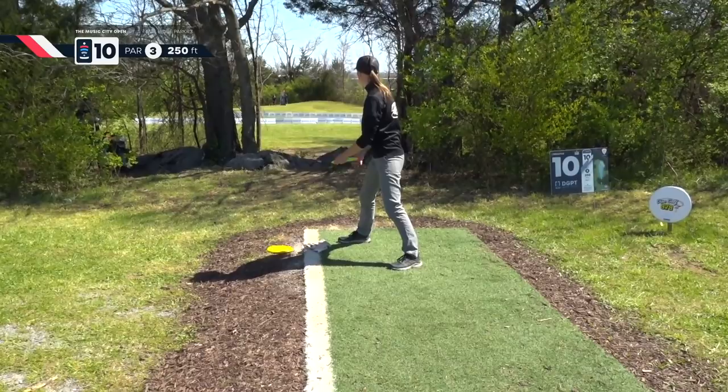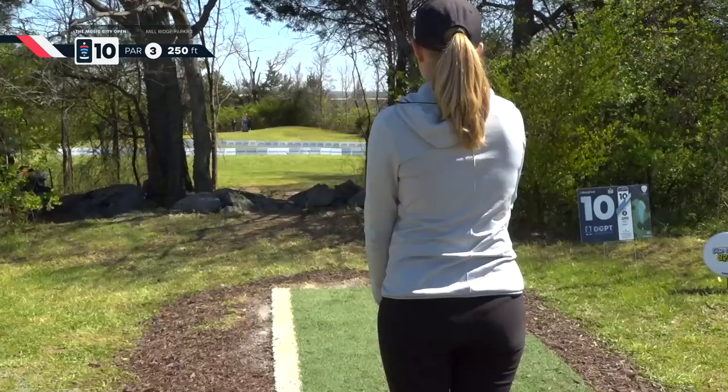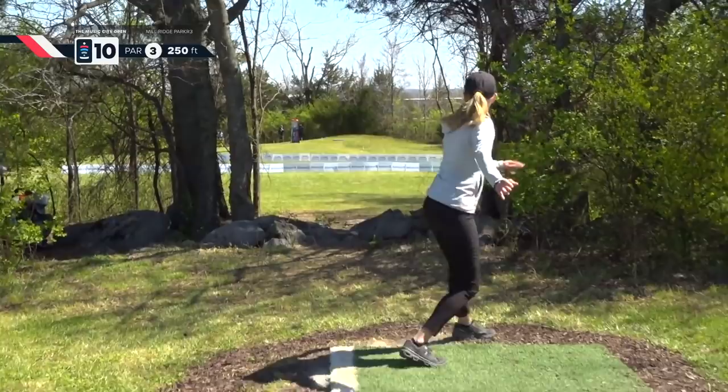Hannah up first. It's a little bit of a headwind today. She got a little lucky there — off the base of the bush, back in bounds. Wow. Thank you, bush.